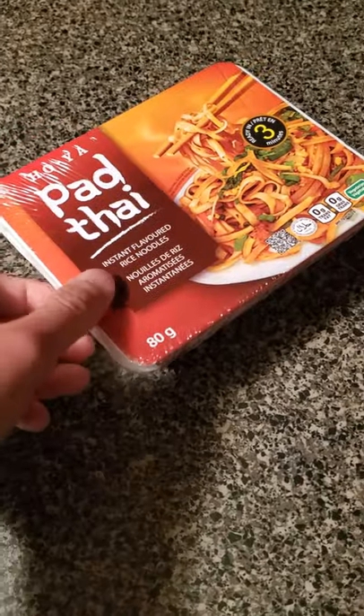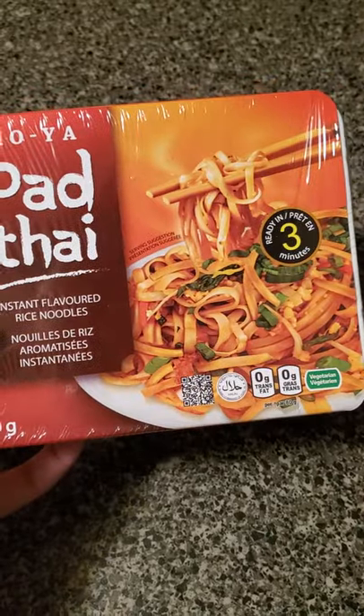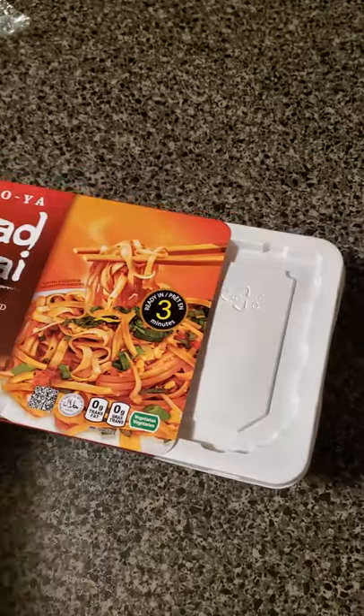Yo, what up guys? Today we got something I'm really excited to try — instant pad thai. This might not sound good, but it's a late night snack and I got cravings. So I'm really banking on this to actually be bussing. So let's cross our fingers here.